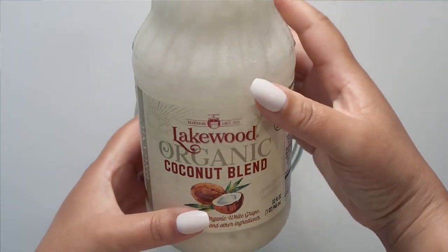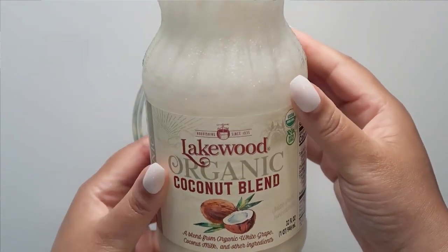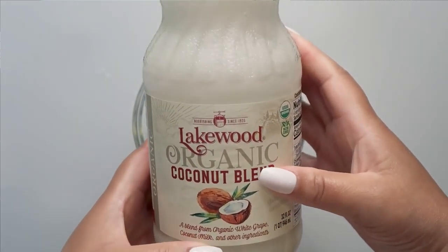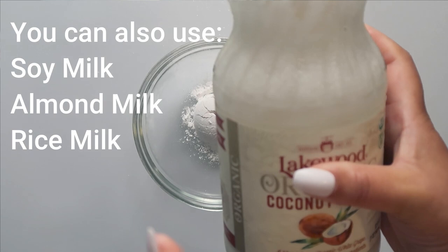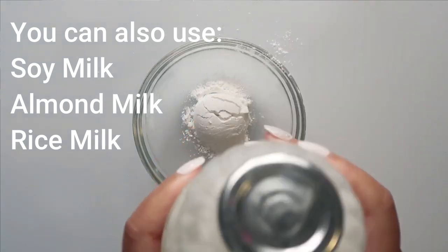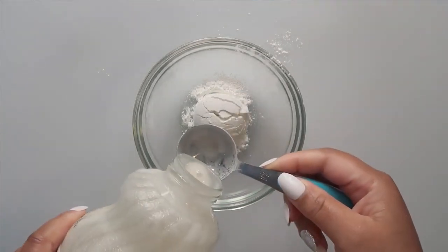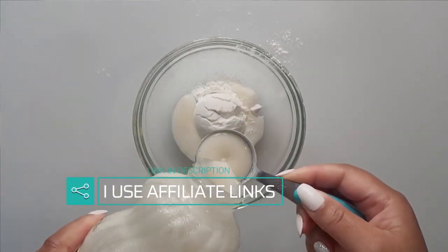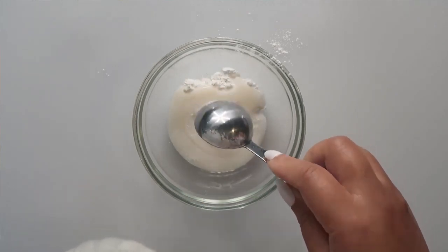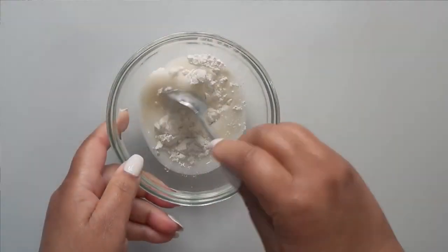Then we have coconut milk. Coconut milk has high levels of vitamin C, which helps maintain elasticity and flexibility of skin. It is rich in copper and prevents wrinkles, sagging skin, and age spots. Coconut milk not only moisturizes the skin, but also nourishes it because of its high healthy fat content, protein, and vitamin E. Let's take two tablespoons of coconut milk and mix this really nicely together.